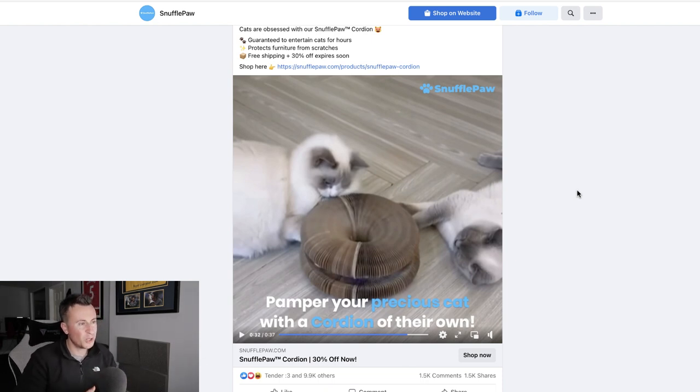So that's product number one. All in all, a really great product — perfect for Q4, because people go crazy for their pets and their children coming up to the Christmas period. If you're looking for a product to invest in and build a business around, I definitely believe this is a great option.